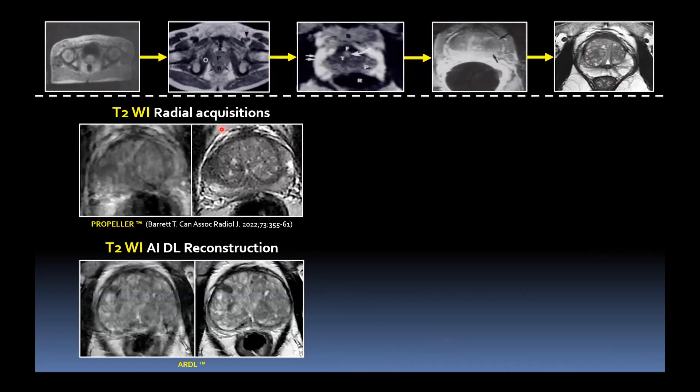For T2, radial acquisitions are one option — we use the propeller sequence for GE magnets; there's blade and multivane with other vendors. In this example, repeating the FSE T2 with the propeller sequence suddenly gives a much clearer image and we can actually see the lesion in the right mid peripheral zone. We keep that as a spare sequence in our protocol — not run routinely, but radiographers will repeat it when they see significant motion artefacts, hopefully getting a better result. If you simply repeat the same sequence, you typically get the same result.